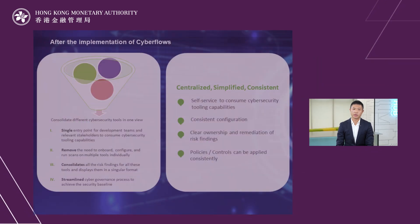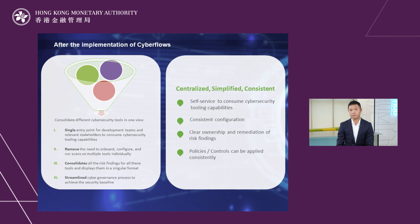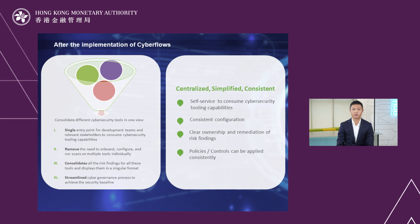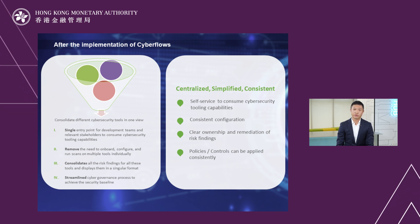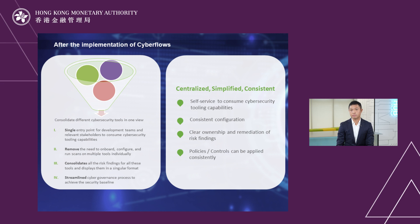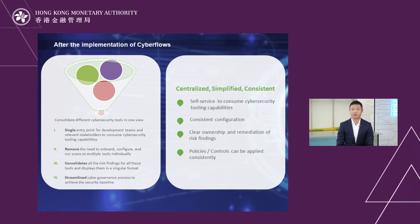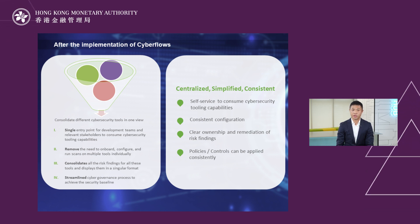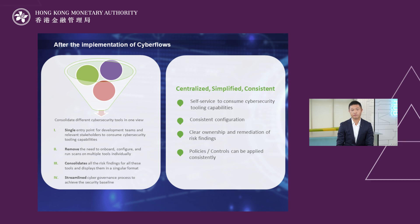There are a number of benefits to the CyberFlow solution. The first and most critical is allowing developers to self-service and consume cybersecurity tools through CyberFlow. It enables developers to truly shift left and empowers them so that we can move at an agile speed. Another clear benefit is consistent configuration — with so many different tools in cybersecurity, it is of paramount importance that they are configured in a consistent manner. Clear ownership of risk remediation is also of paramount importance.